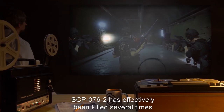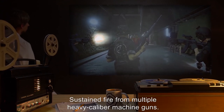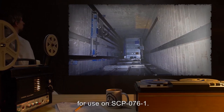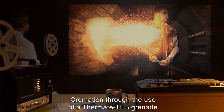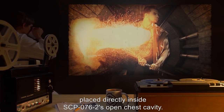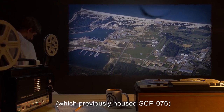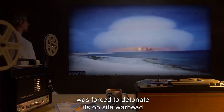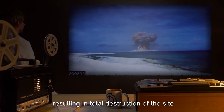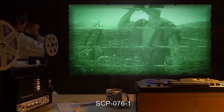SCP-076-2 has effectively been killed several times, including by sustained fire from multiple heavy-caliber machine guns, asphyxiation, being crushed beneath a 13.6 metric ton piece of elevator equipment, and cremation through use of a Thermate TH-3 grenade placed directly inside SCP-076-2's open chest cavity. During the worst breach to date at Containment Area 25, the on-site warhead was detonated as a last attempt to contain SCP-076-2 while it was attempting escape, resulting in total destruction of the site and all on-site personnel. SCP-076-1 survived.